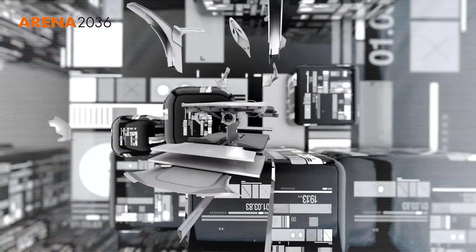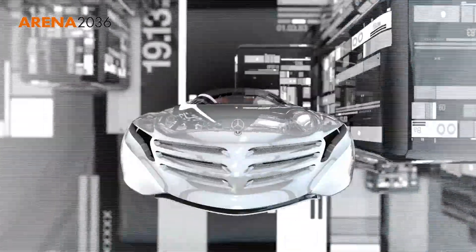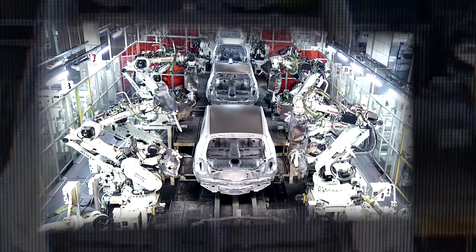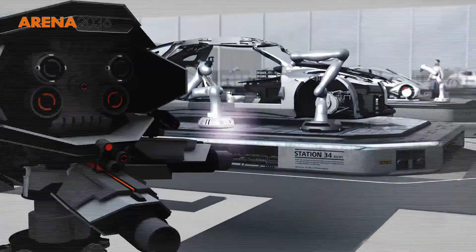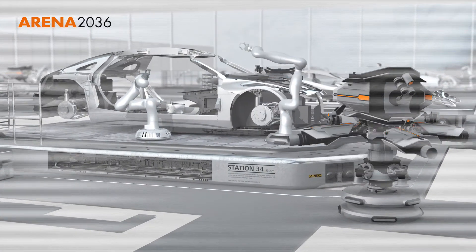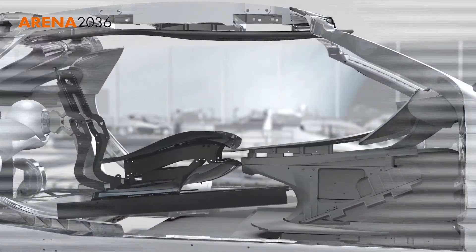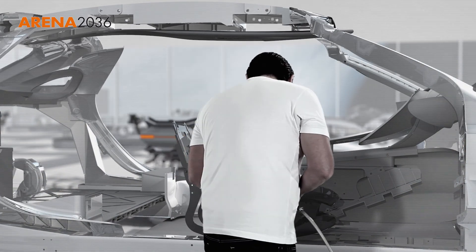The crucial precondition for this are new materials and the very significant further development of production technologies. The factory of the future dispenses with assembly lines, manufacturing cycles and monotonous production steps. Instead, people and robots collaborate in integrated workstations.